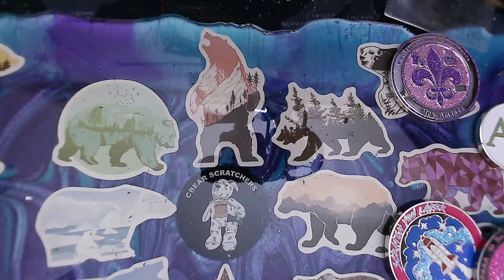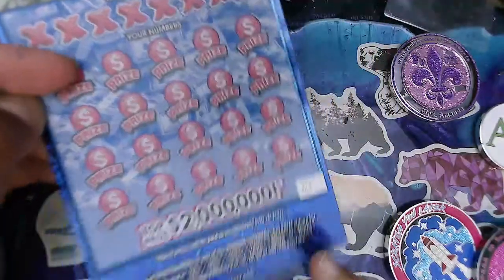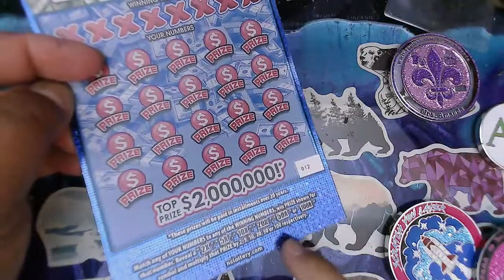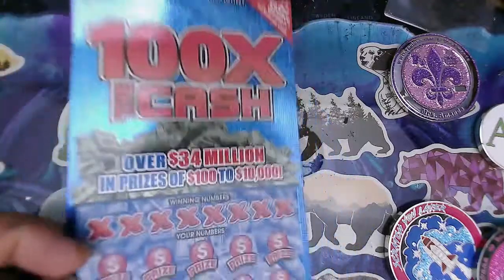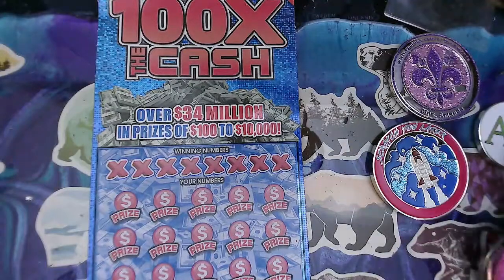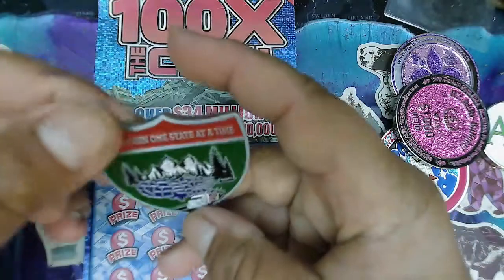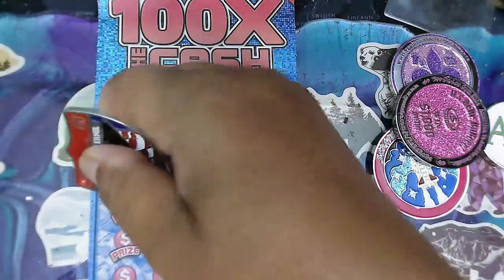Let's go to 100X the Cash — ticket number 12. We are looking for a 2, 5, 10, 20X, or 100 times the X — that would be nice — or to match any of our numbers. We are going to use Semi Scratching Ernie's coin because that matches the ticket. Scratching one state at a time.